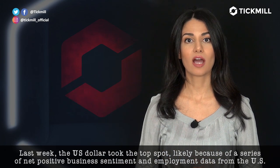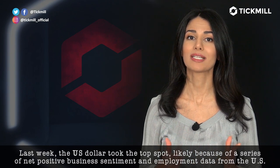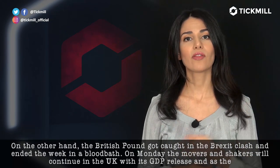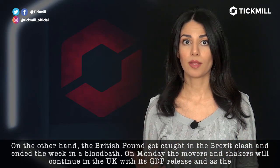Last week, the U.S. dollar took the top spot, likely because of a series of net positive business sentiment and employment data from the U.S. On the other hand, the British pound got caught in the Brexit clash and ended the week in a bloodbath.